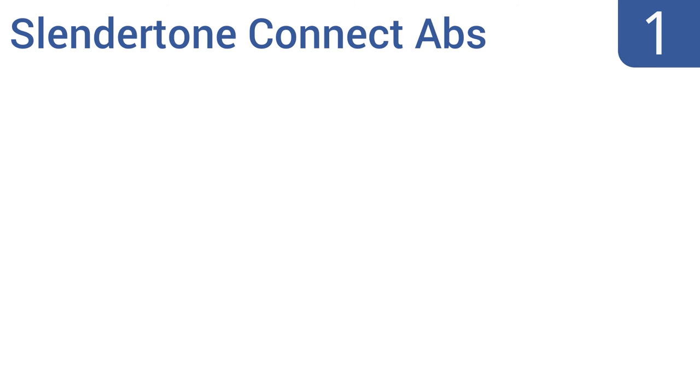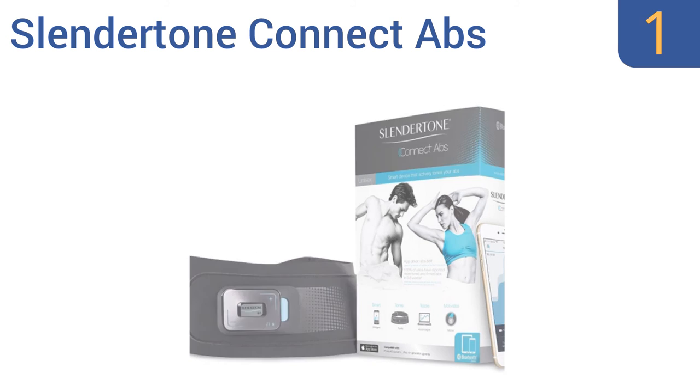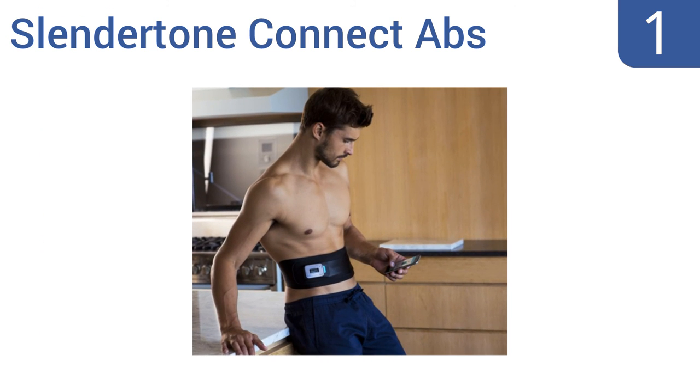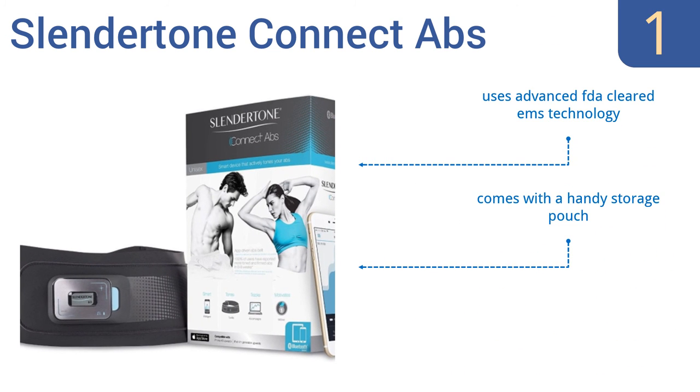Taking the top spot on our list, the Slender Tone Connect Abs is a unique interactive toning system that's controlled wirelessly from your iPhone, iPad, or iPod. Its patented placement of gel pads helps to train all of those hard-to-reach core muscles. It uses advanced FDA cleared EMS technology, comes with a handy storage pouch, and is easy to fit into your daily routine.